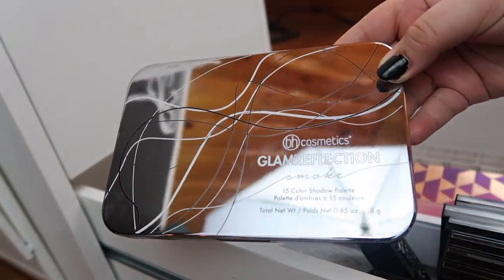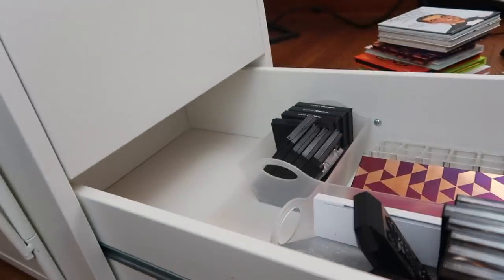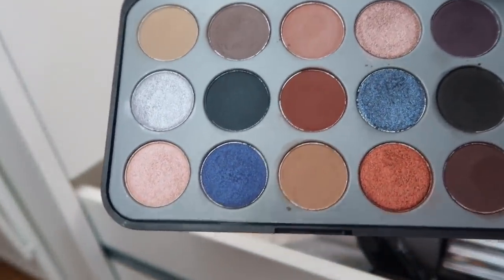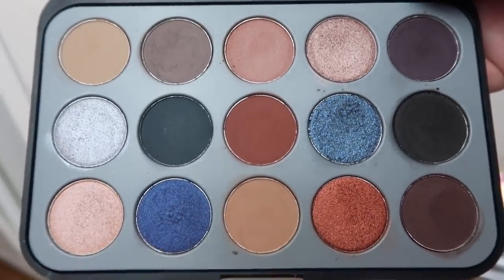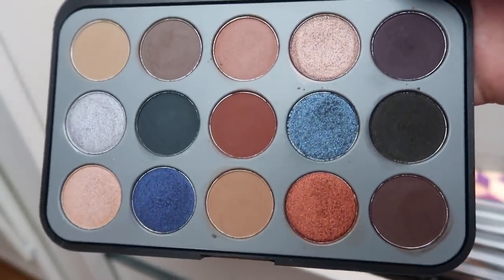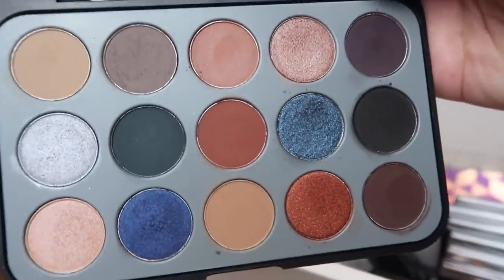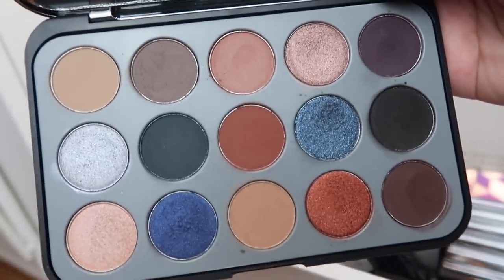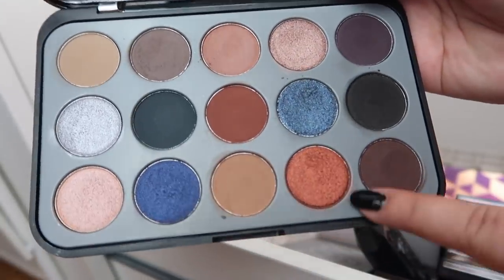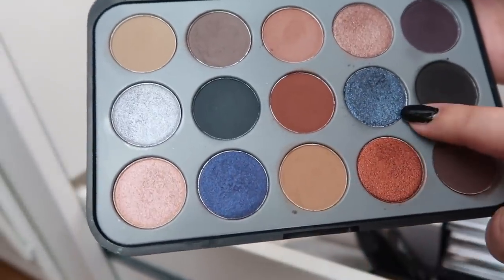Next I have a BH Cosmetics palette — the Glam Reflection Smoke palette. It's a very smoky palette and I actually reviewed it a long time ago and really enjoyed it. A brand retweeted a look I did with it, so I think that's part of what keeps me attached to this palette sentimentally. It is still a really good palette, particularly for this bronzy orange shade and this blue.